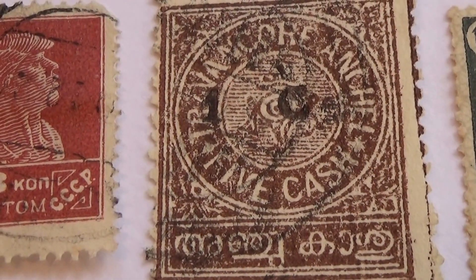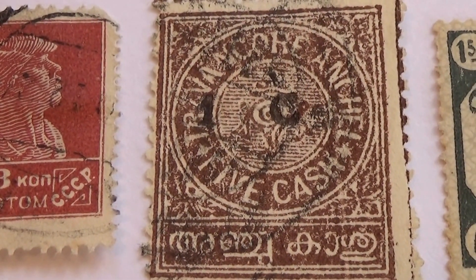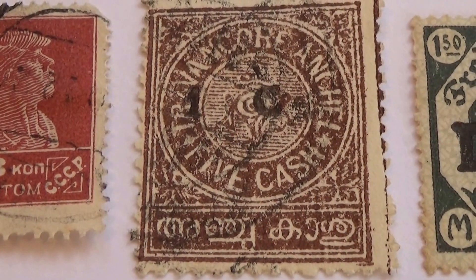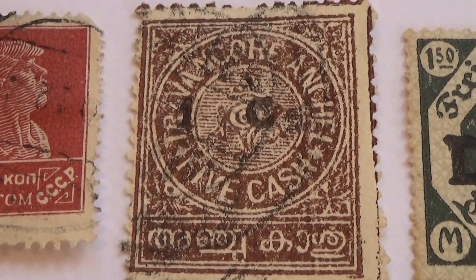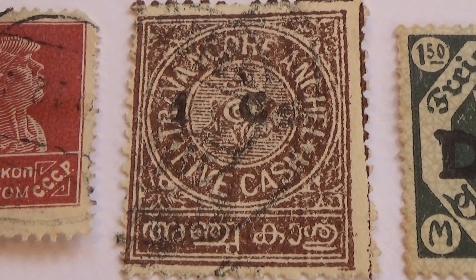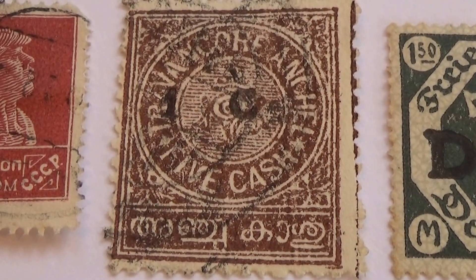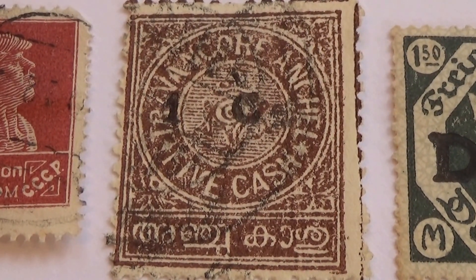Here's a brown one — it says '5 Cash' on it. Have you ever seen that? A stamp that says '5 Cash'? It's not going to be 5 cents — it's going to be 5 cash. That is really different. I wonder if that was an error for it to say '5 cash.' I've never seen the word 'cash' on stamps. If you know anything about this one, go ahead and leave it in the comments. It'd be nice to find out why it says 'cash.'